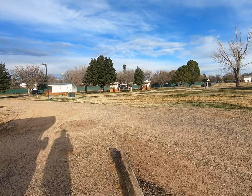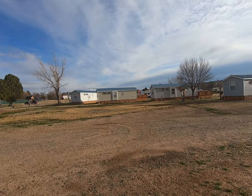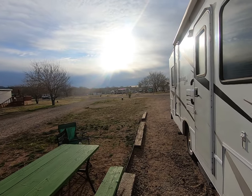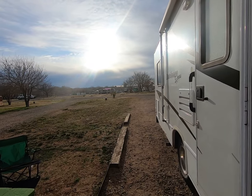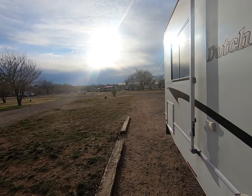Anyhow, this is Verde River RV Resort and Cottages, and there are some of the cottages right over there. I'm not sure if these are additional cottages here, but thanks for checking it out. We're on our way to Sedona — we'll talk to everybody later, bye bye.